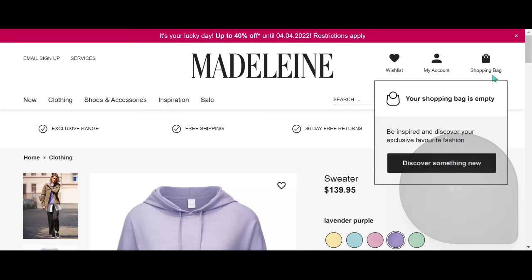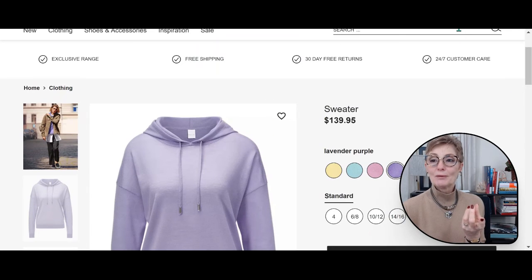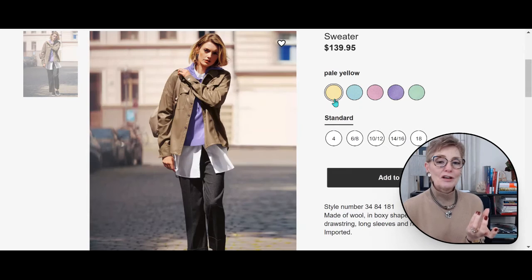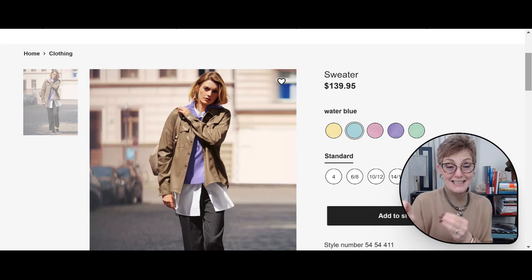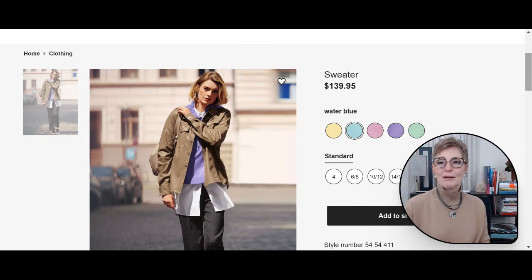Let's look at the hoodie color options. They have the lavender, which is very popular right now. Look at all the variations — so many pastel colors. If you have fair skin and a spring color palette, these tinted pastel colors would be perfect for you to layer during this time of year.